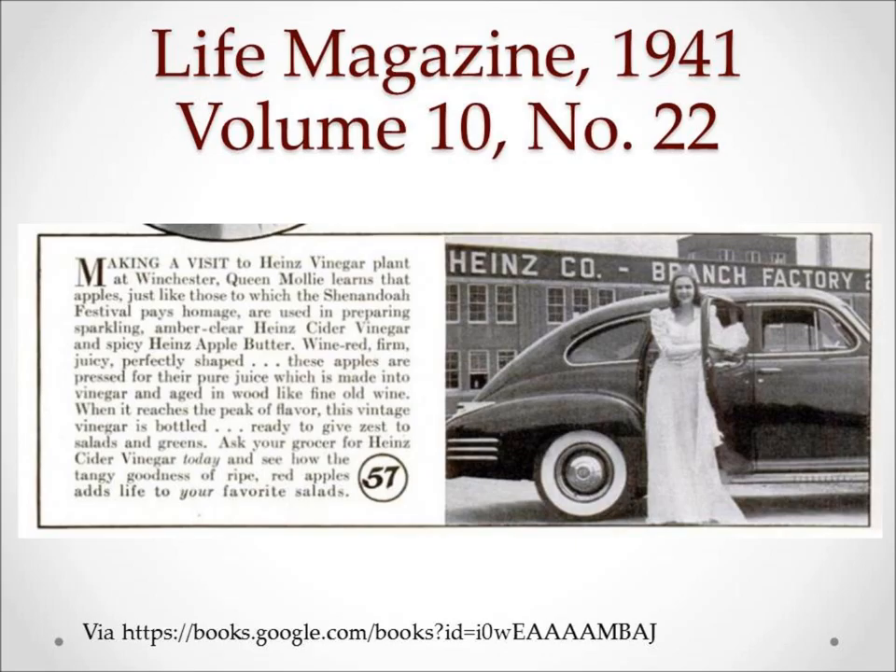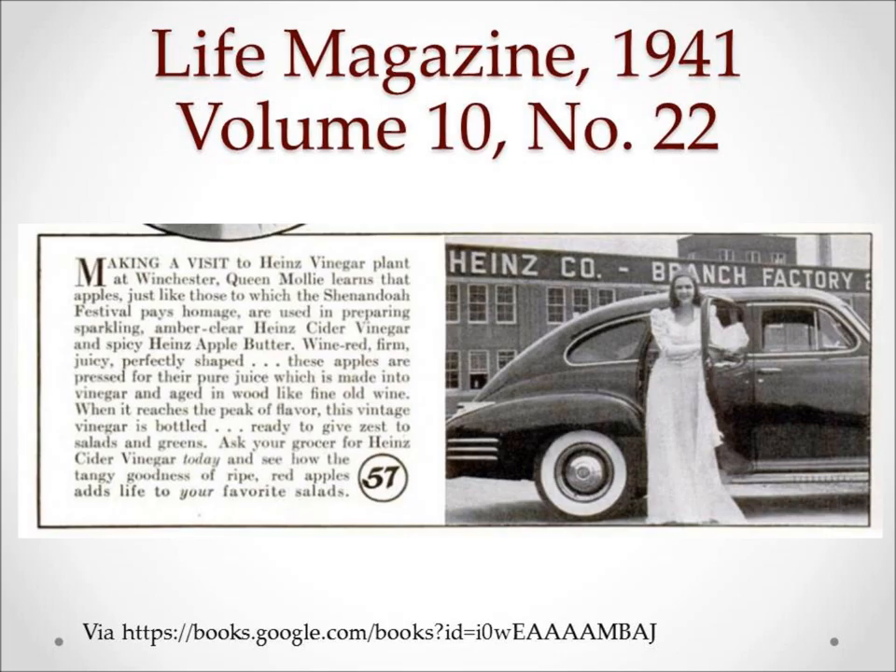The company's exacting standards were usually not the cheapest route, so Heinz relied on volume and smart advertising to help offset their higher expenses, like this joint Heinz and Apple Blossom ad from 1941. Although Heinz is still going strong as a national brand, the vinegar factory in Winchester closed towards the end of the 1960s or early 1970s, and the area has been absorbed into the neighboring O'Sullivan's.